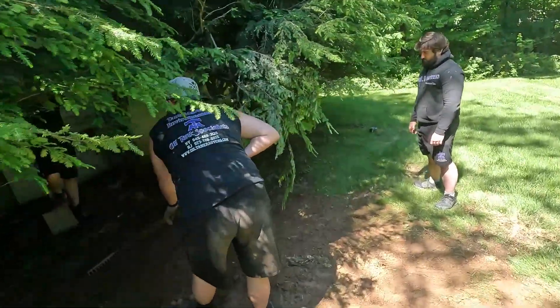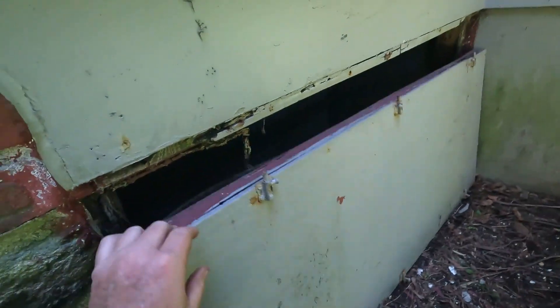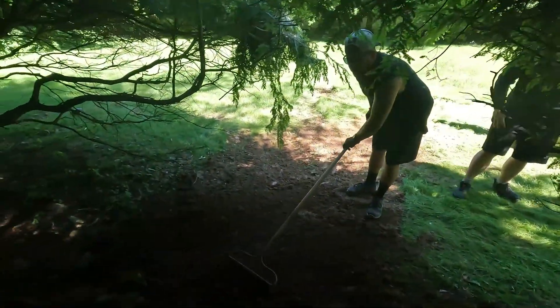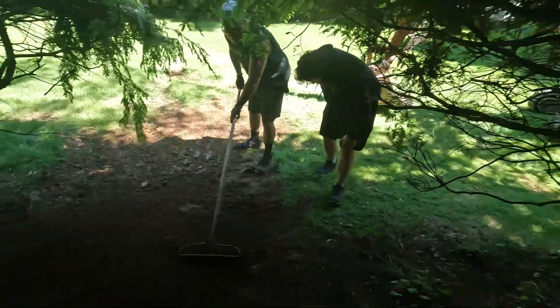That vent pipe has been cut and removed — had nine different landscapers around it, but the boys got it. The boys are raking everything back. Two bars on the PID. Nice job, guys.